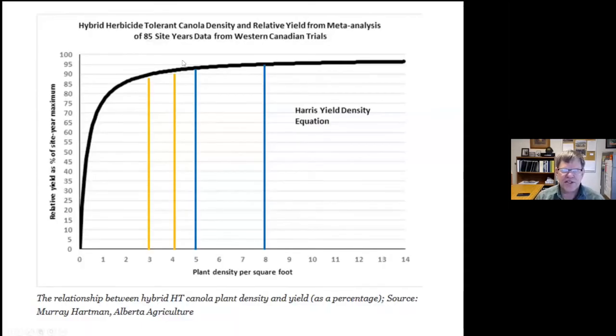This data from Canada, 85 site-years, confirms the same concept: five to eight plants per square foot is your optimum for maximum yields; three to four still does well; get down to one to two plants and you're taking a greater risk on yield potential.